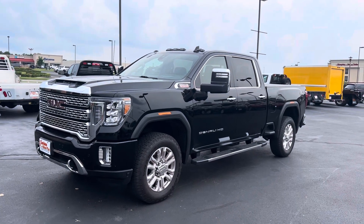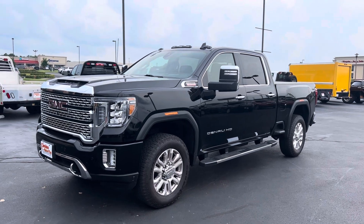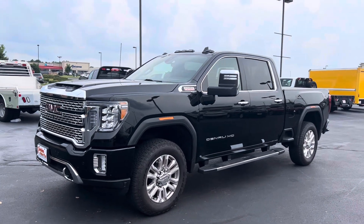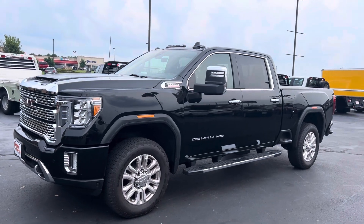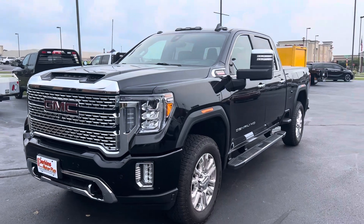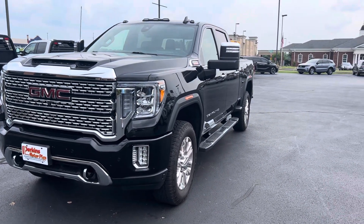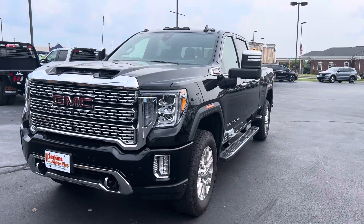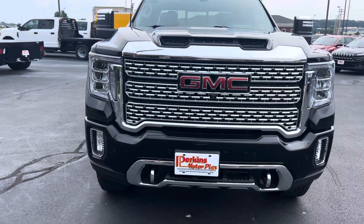I'm here on the 2022 GMC Sierra Denali. Just took this truck down the road, drove great. Checked everything I could find. The lane departure warning system was working great — if you're going across the line, it vibrates the seat on whichever side you're moving over to.